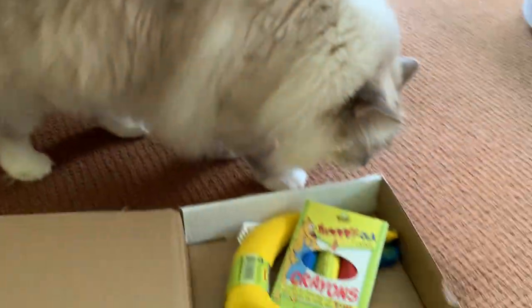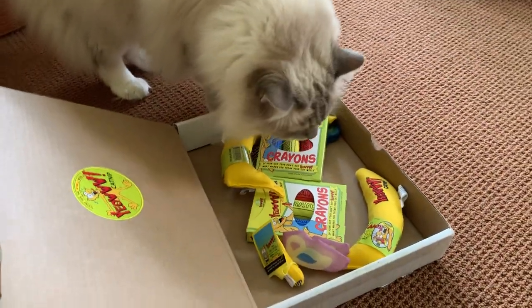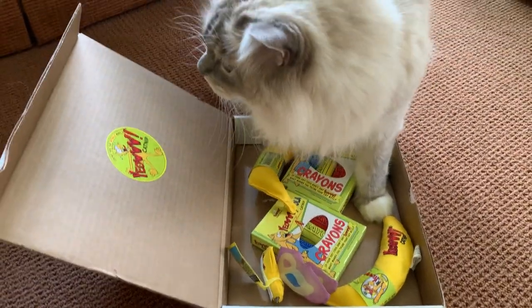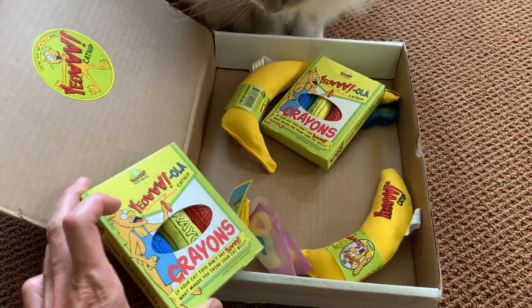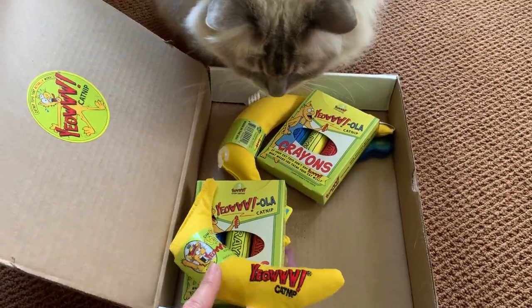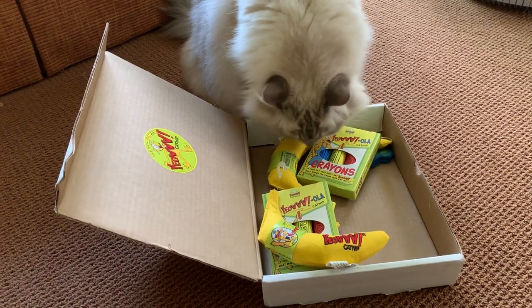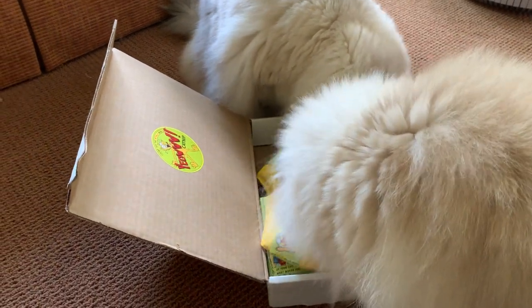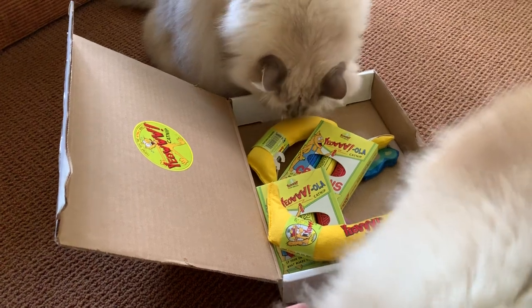We got something new in the mail today, floppy catters. It didn't actually come today — we got this a little earlier. This comes from Yao Catnip and we are doing a giveaway on the site this month, July 2019, for the Yao Catnip crayons, and there's a banana and an apple as part of the giveaway too. I initially brought this box over to my sister's house so that her cats could have a set of crayons, and the other set is for my parents' cats.